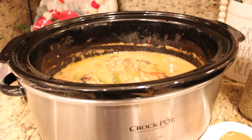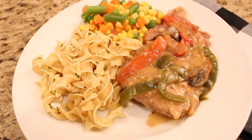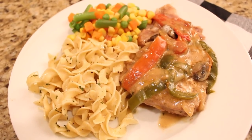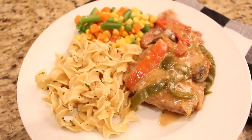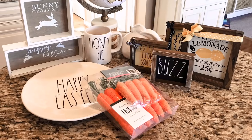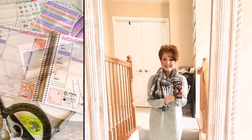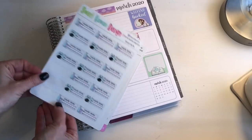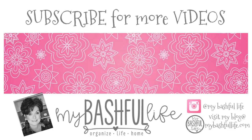Thank you all so much for watching today. Please follow along with our Spring Fever organizing series on Facebook, where next week we will be cleaning and organizing the laundry room. Don't forget to subscribe, and until I see you in that next video — I hope that you love the life that you have, be kind to each other, and I will see you again soon. Bye!